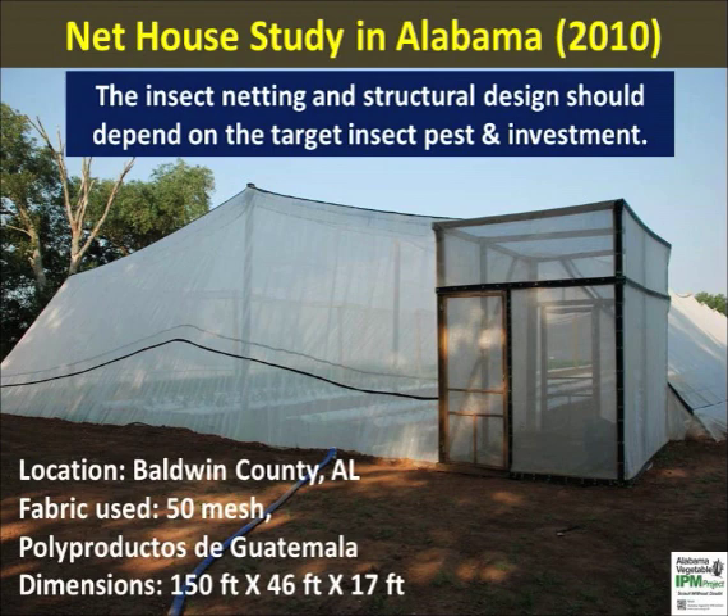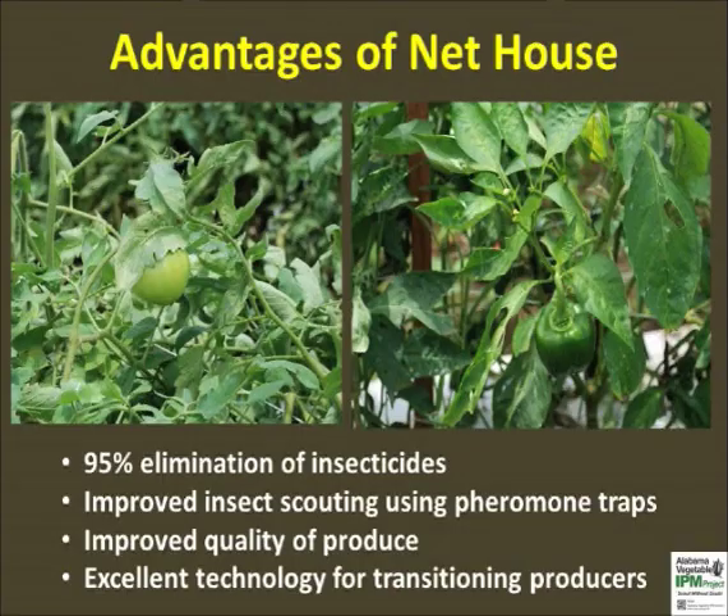Reduction in insecticide usage was nearly 95%, resulting in major cost savings on product and labor. Note that farmers can use high tunnels or other simpler structures to bring down the cost with partial or full netting. There are many benefits of net house vegetable production system in terms of crop yield and quality. Our findings related to the significant reduction of insect pests and insecticide usage are consistent with past research.